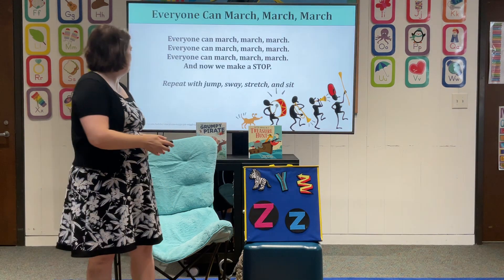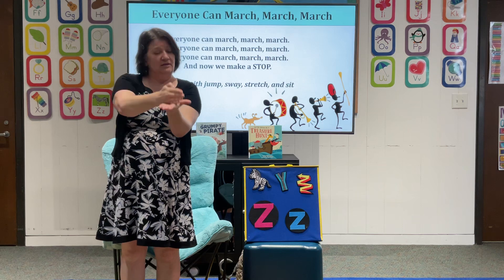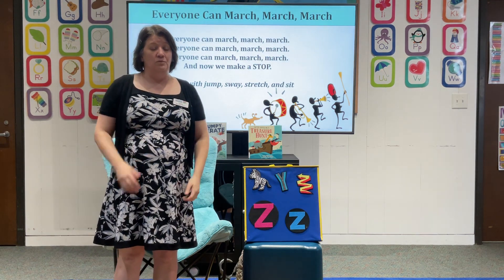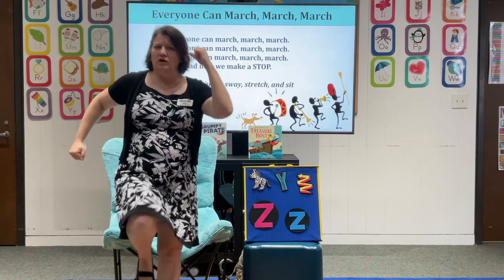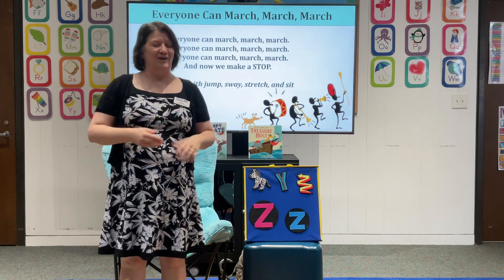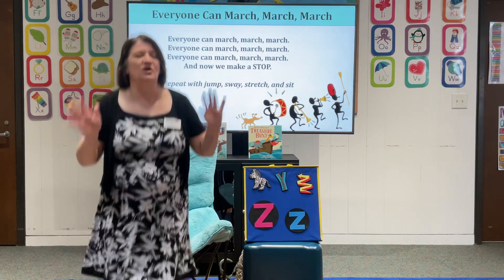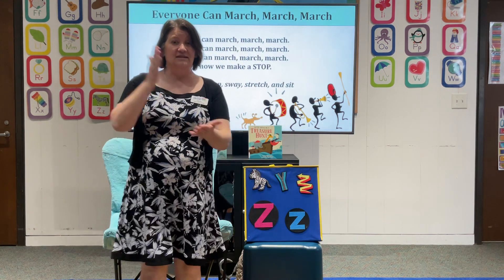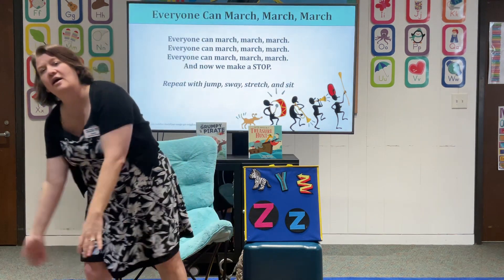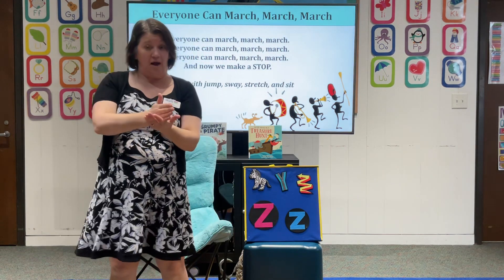We're going to practice our March March song. When we do stop in sign language, you hold your hand flat like a five and go stop, stop, stop. When we stop, we stop our bodies, we stop our voices. Here we go — everyone can march, march, march, and now we make a stop. Good job. Let's jump — everyone can jump, jump, jump, and now we make a stop. Good work. We're going to sway like on a boat — everyone can sway, sway, sway, and now we make a stop. Excellent.